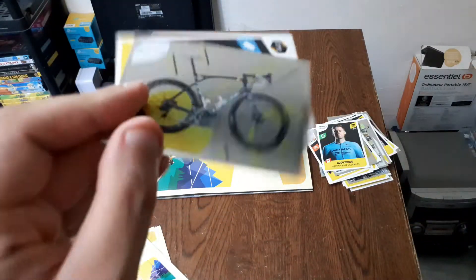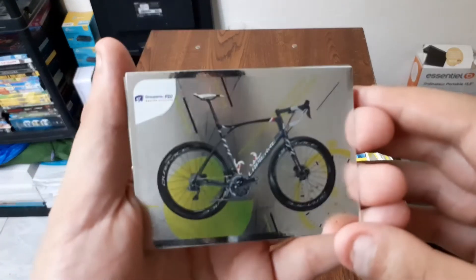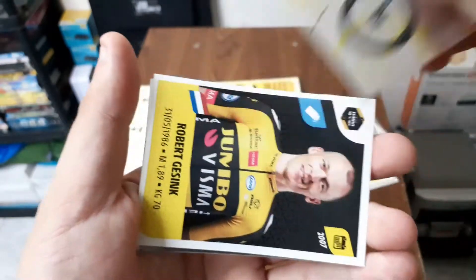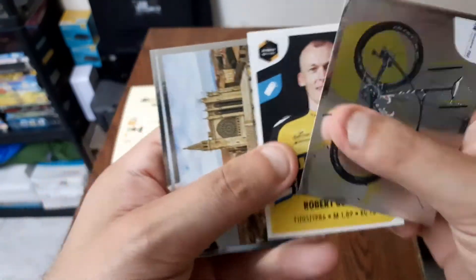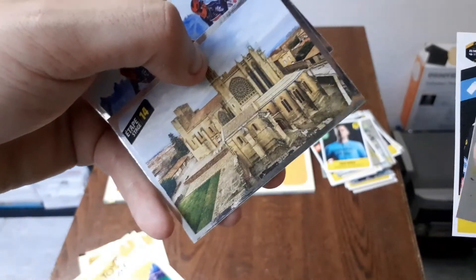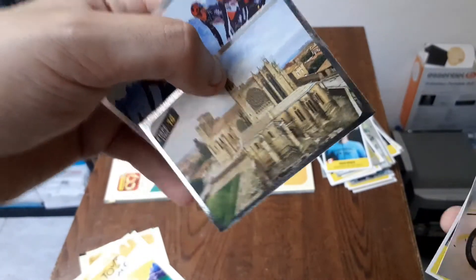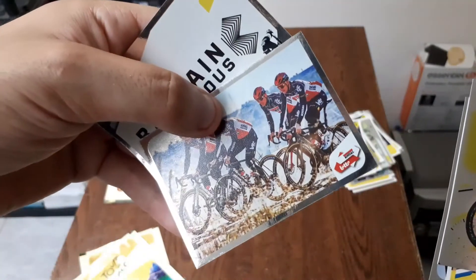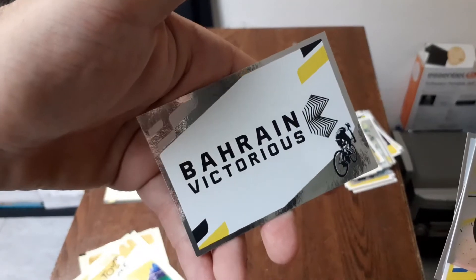Là on a encore un vélo, encore un vélo de la FDJ, Robert Gessink, l'étape numéro 14 qui fait penser à la cathédrale de Reims — vous me direz dans les commentaires. Ensuite encore sur une étape, et le logo de la team Barène Victorious.